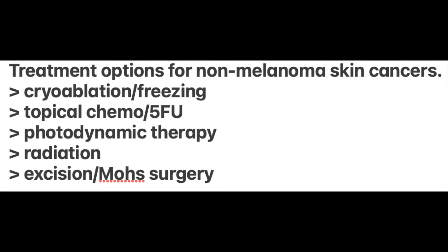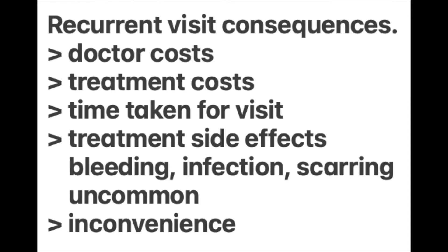Basal cell and squamous cell cancers continue to develop periodically and will require attention, monitoring and then treatment. These periodic recurrences come with costs, and people have to make recurrent visits for checks and treatments. These visits have consequences in terms of treatment costs, visit costs, and time taken off from work. Many people with recurrent skin cancers are comfortable diagnosing their condition and want to know if there's anything they can do themselves in the way of self-care to limit their treatment costs.